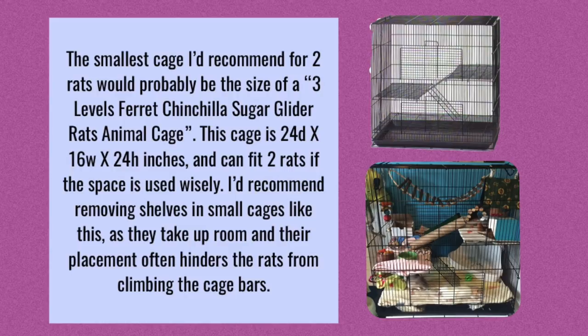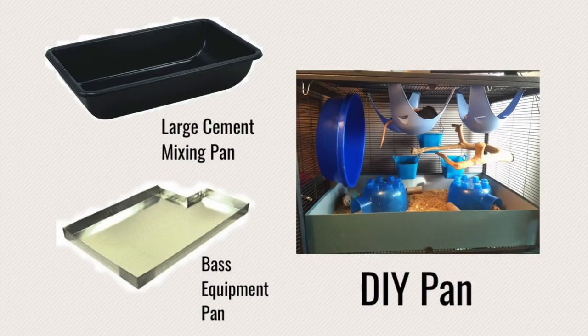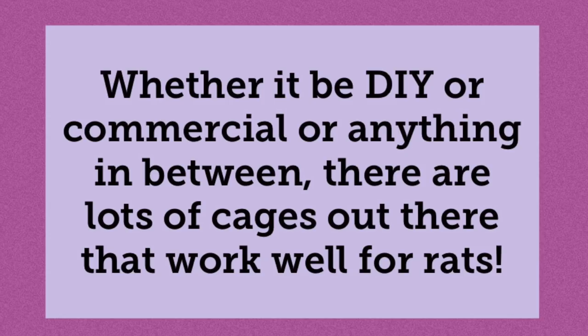One note: if you get a Critter Nation and you decide you want to use loose bedding instead of fleece, you can go out and buy a large cement mixing pan — these fit perfectly inside a Critter Nation, though you sometimes have to trim around half an inch off the sides. Another option is to buy one of the Bass Pans for the Ferret Nation. Even though it says it's for the Ferret Nation, the Ferret Nation and Critter Nation have the exact same dimensions, which means you can use these pans for the Critter Nation as well. I will have the Bass Pans site linked in the description below.